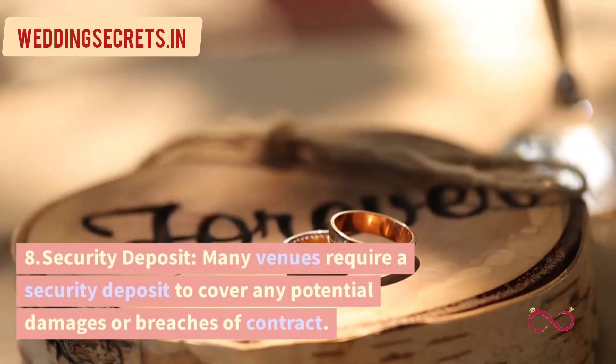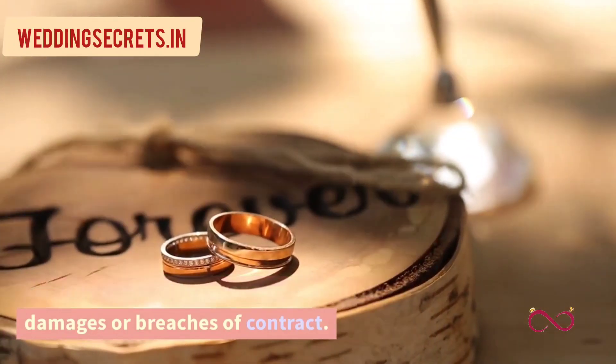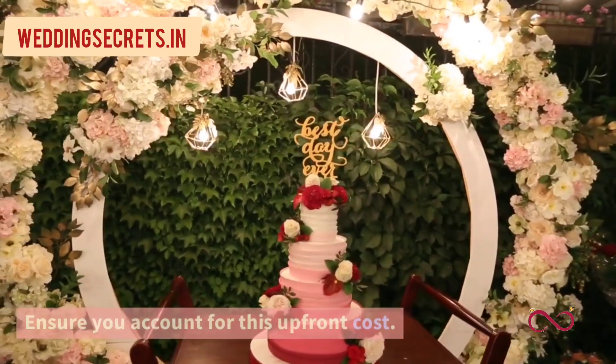8. Security Deposit. Many venues require a security deposit to cover any potential damages or breaches of contract. Ensure you account for this upfront cost.